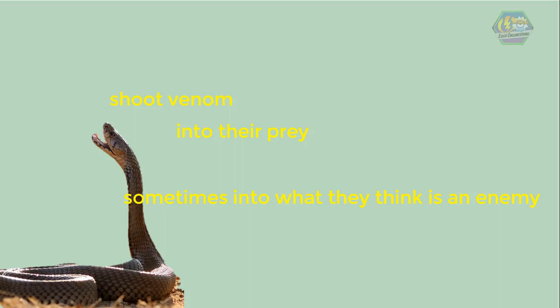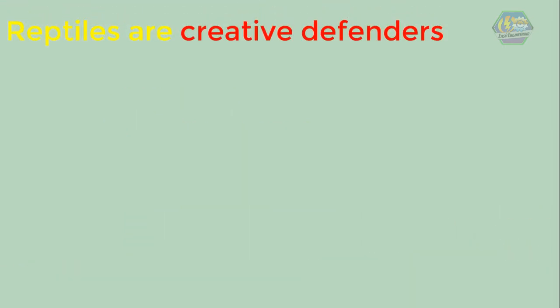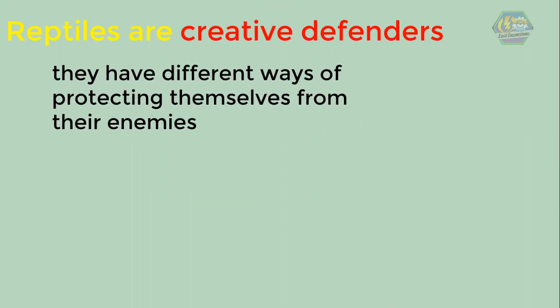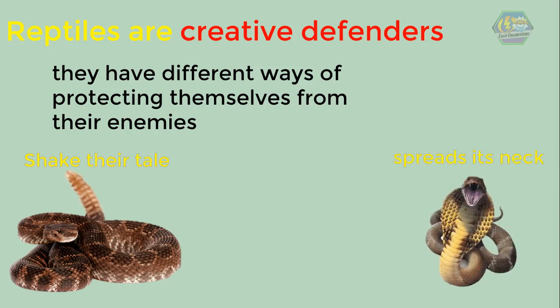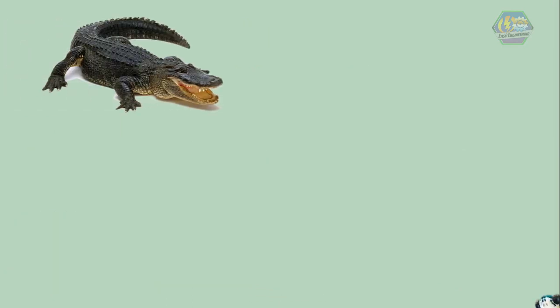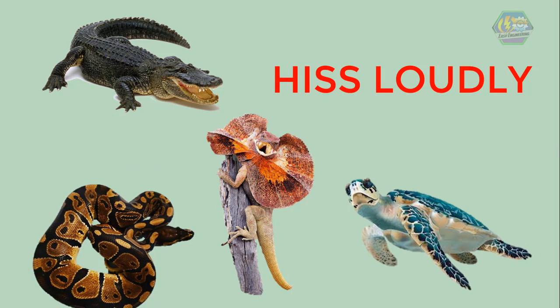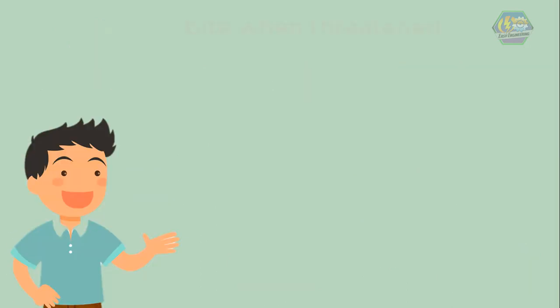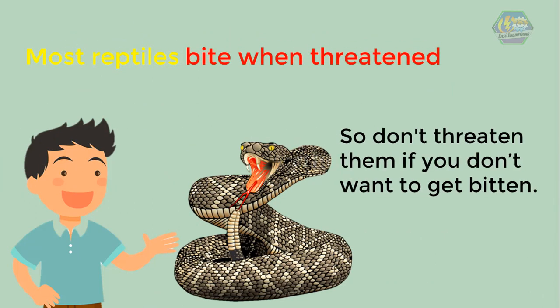A few lizards and turtles eat only plants. Reptiles are creative defenders — they have different ways of protecting themselves from their enemies. Rattlesnakes shake their tail rattle when they feel threatened. A cobra spreads its neck to look bigger. Some turtles hide in their shells. Crocodiles, turtles, and some lizards and snakes hiss loudly. Most reptiles bite when threatened, so don't threaten them if you don't want to get bitten!